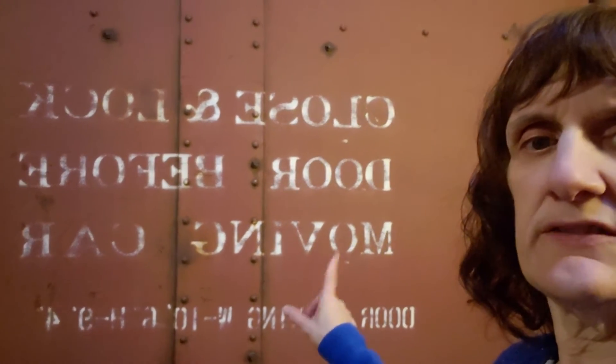It says 'Close and lock door before moving car.' So, if you ever get to Two Harbors, Minnesota, I highly recommend that you get a room in this place — it is awesome. We are going to be here for the evening with my family. They are off sliding right now, so we haven't seen them yet.